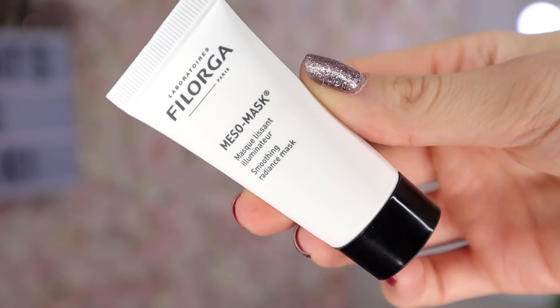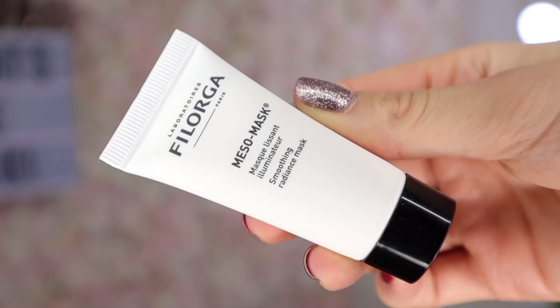Box number 20: behind this door we have a Filorga product — we definitely got this in the 12-day advent calendar. This is the Meso Mask, a Soothing Radiance Mask. Filorga is a really up and coming skincare brand becoming well known in the UK. It's a cream consistency but with a sheer finish, so if you want to brighten up your skin, give this a go.